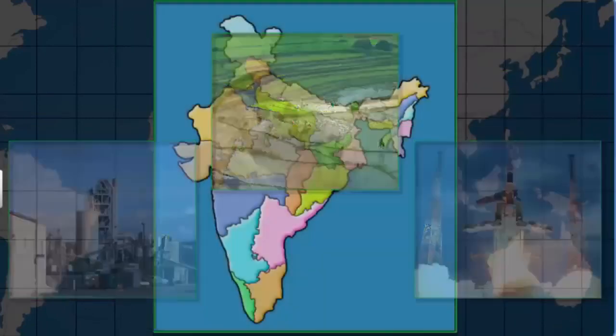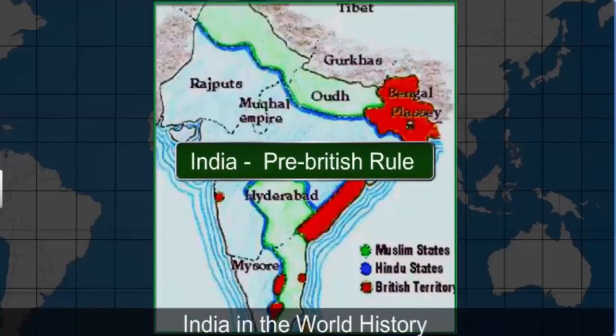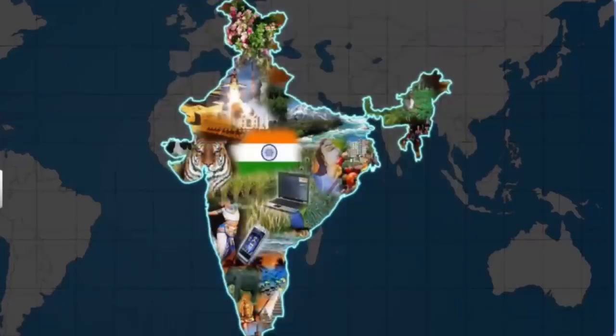In addition to this, India has also contributed significantly to world history, from the ancient times of the Indus Valley Civilization, through the British rule, to free India. The country has witnessed it all. Let's learn a little more about this country that is emerging as a fascinating blend of culture and technology.